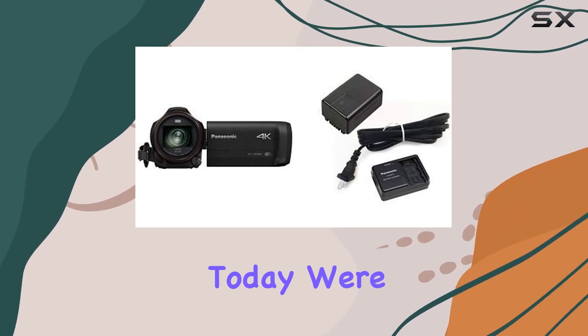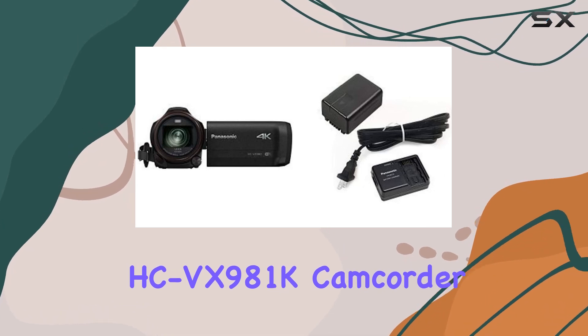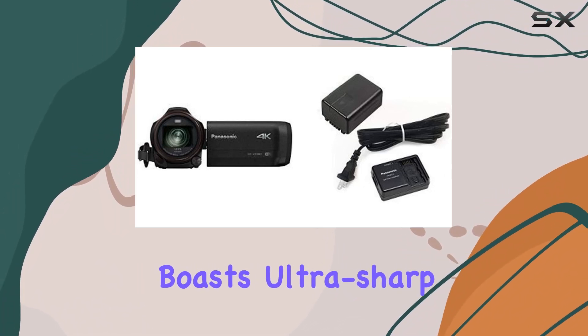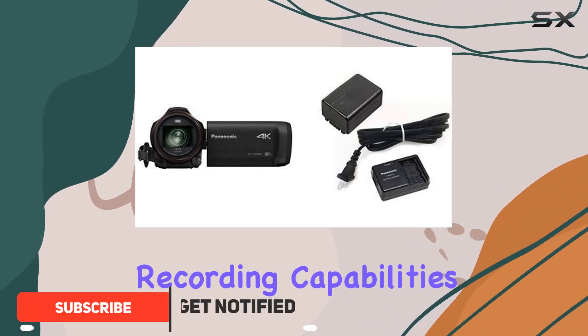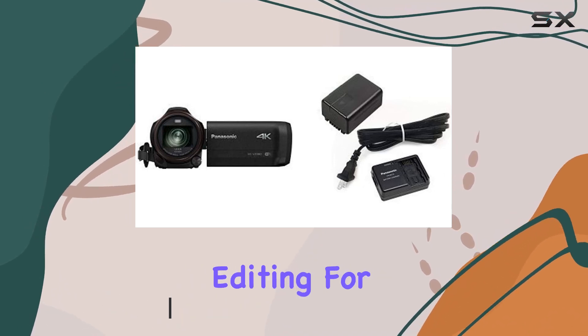Hey everyone, today we're diving into the Panasonic HC-VX981K camcorder and there's a lot to unpack. First off, it boasts ultra sharp 4K Ultra HD recording capabilities, making your footage incredibly crisp and vibrant.